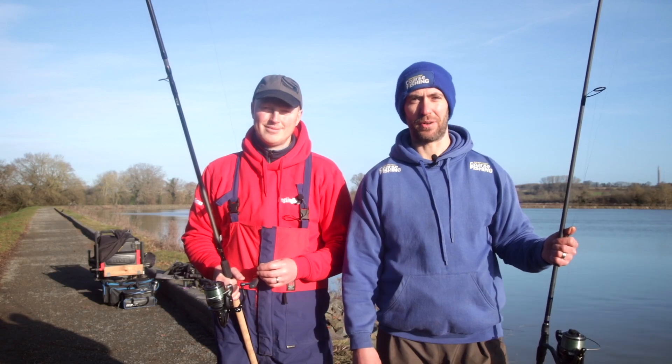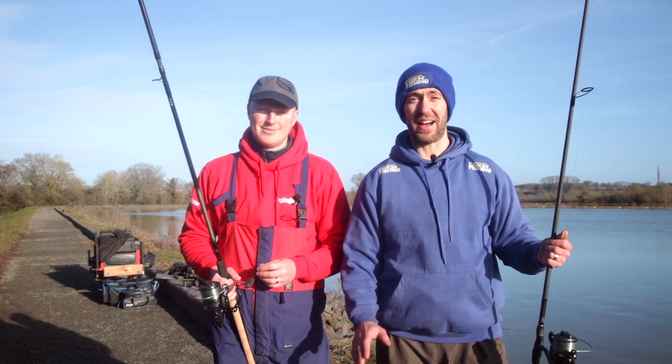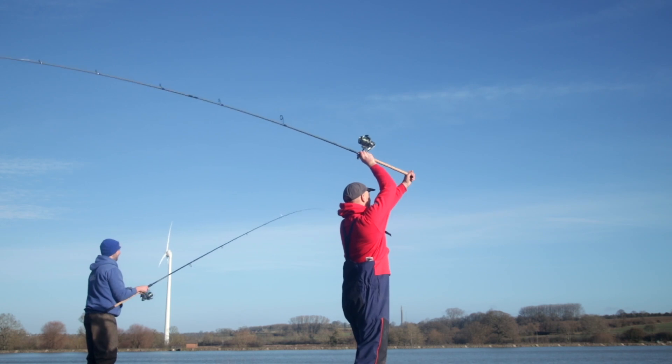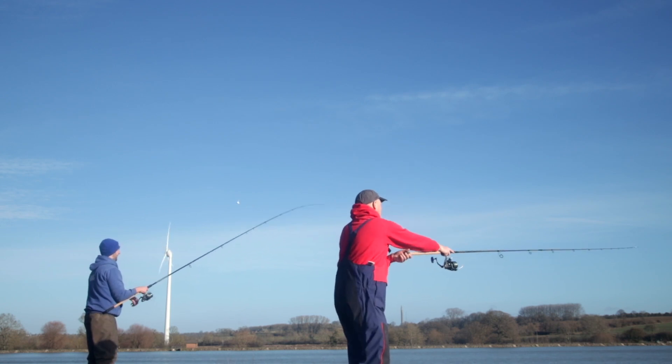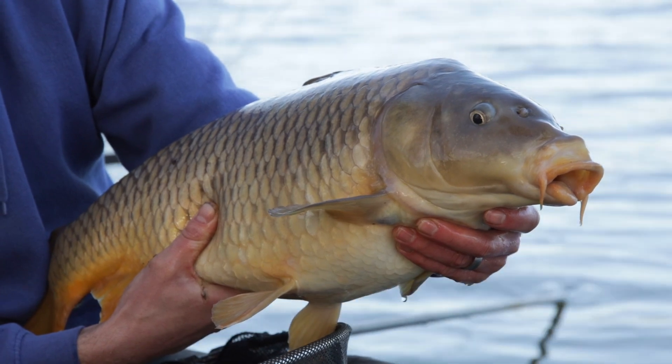Join us here today at Boddington Reservoir in Northamptonshire. It's a venue full of carp in the 5 to 20 pound region, but the one problem at this time of year is they don't like to come near the bank, so long-range feeder fishing is the name of the game.